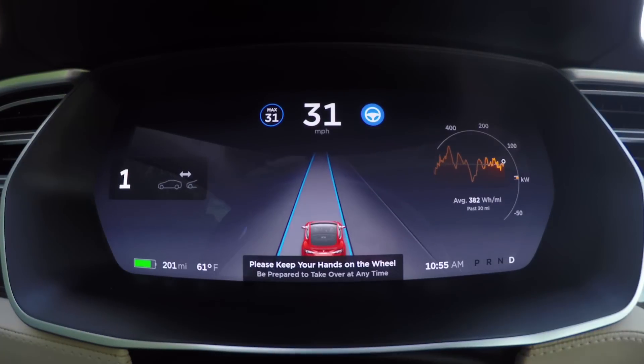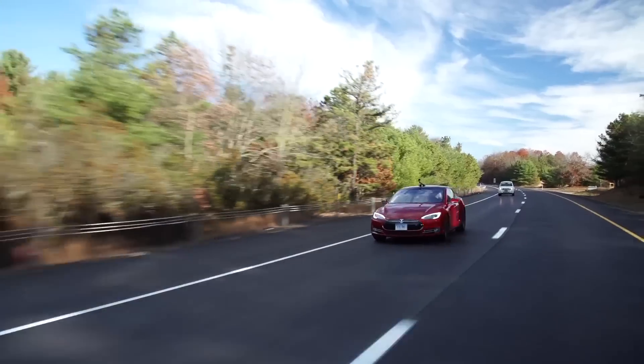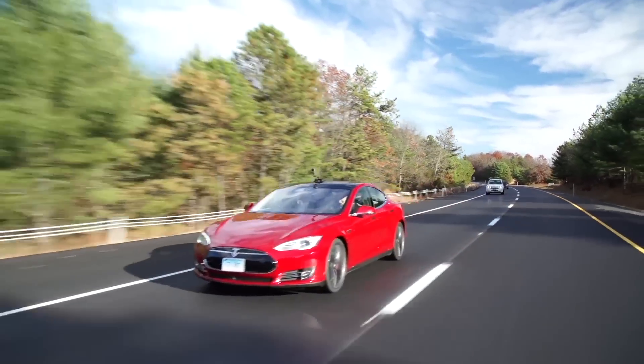Tesla's Autopilot system is a big step on the road towards self-driving cars, but its original implementation raised multiple safety concerns, highlighted by some heavily publicized crashes.